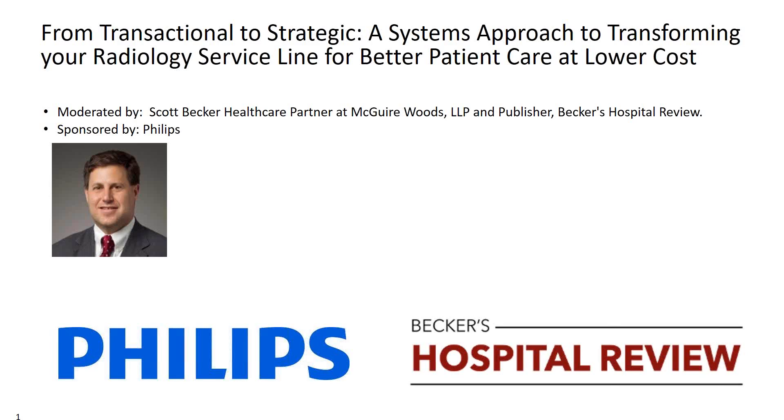Welcome everyone to today's webinar. I am Emma Goodman with Becker's Healthcare. We will begin today's webinar with a panel discussion and we will have time at the end of the hour for a question and answer session. You can submit any questions you have throughout the webinar by typing them into your control panel in the space labeled 'enter a question for staff' and clicking send.